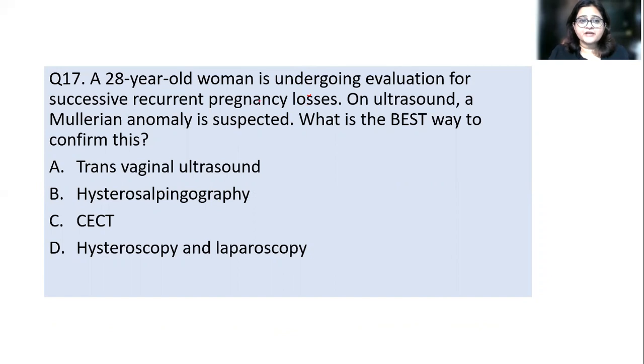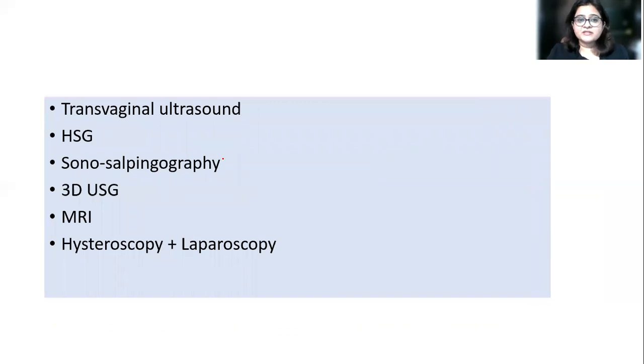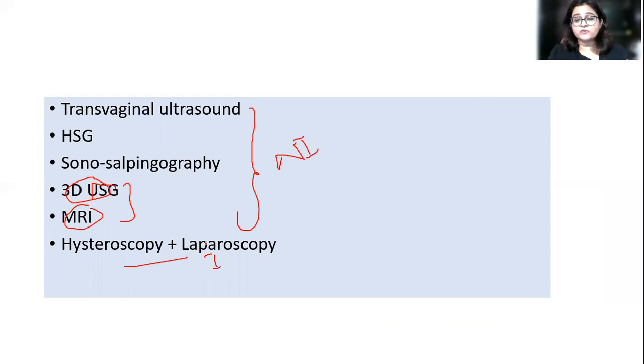Gynae Question 5: a 28-year-old with recurrent pregnancy losses has a suspected Müllerian anomaly on ultrasound — what is the best way to confirm? The answer is hysteroscopy and laparoscopy. While non-invasive investigations of choice are 3D ultrasound and MRI, the best confirmation is by direct visualization, achieved through hysteroscopy and laparoscopy. The question asks for the best method overall, not specifically non-invasive.